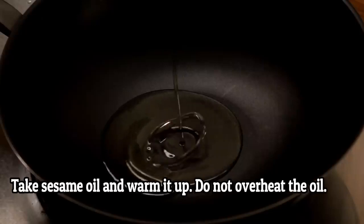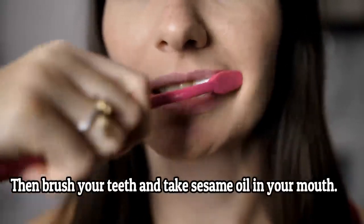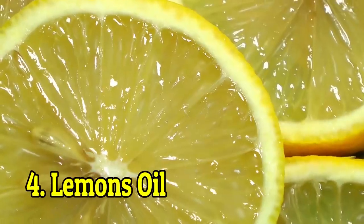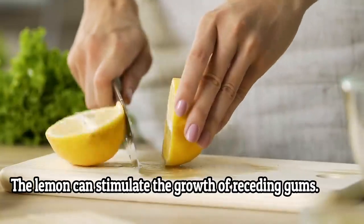How to use it: take sesame oil and warm it up — do not overheat the oil, you only need to warm it. Then brush the teeth, take the sesame oil in your mouth, gargle it and swirl it around your mouth. Do this for a few minutes.